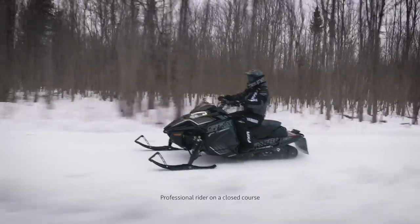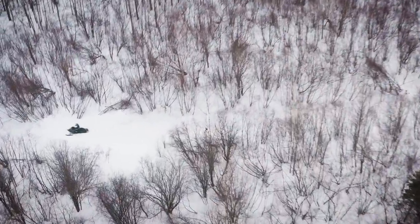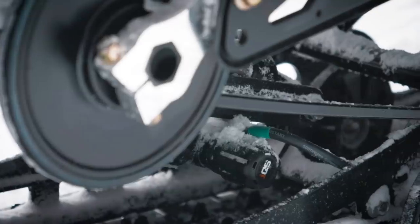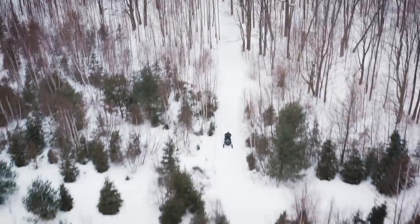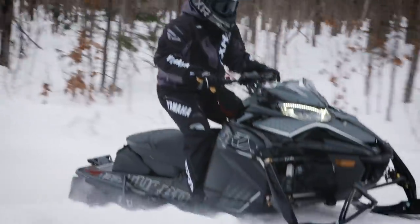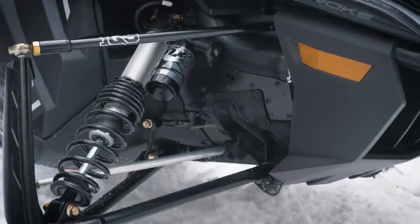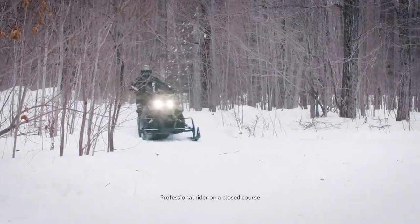The Yamaha Sidewinder SRX LE is ready to defend its title as the world's fastest production snowmobile. With the heart of a Genesis 998 Turbo and specially calibrated IQS electronically controlled suspension, the SRX is sure to get you to the end of the lake first. A low-profile Ripsaw track along with aero tunnel skirts minimize drag, while the new race-bred ARCS front suspension with longer forged spindles and special lightweight upper A-arms and new optimized geometry work to keep everything planted.